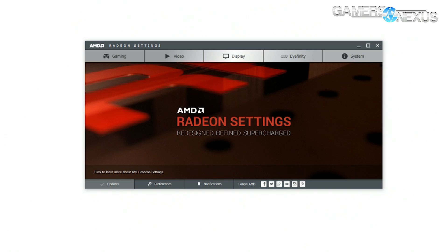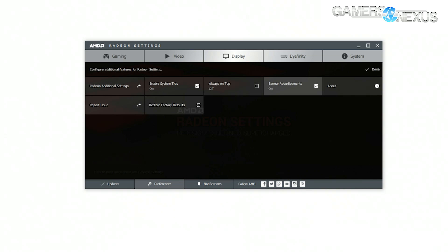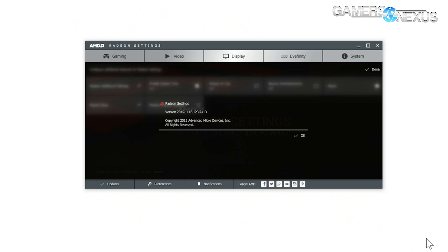So AMD is taking steps in the right direction, and Radeon Settings is a furthering of that. We're here to review Radeon Settings, which is the new software suite — a utility that is replacing Catalyst Control Center, or CCC.